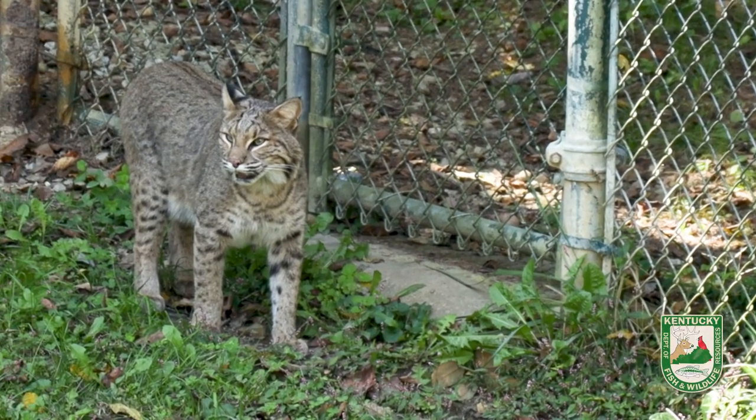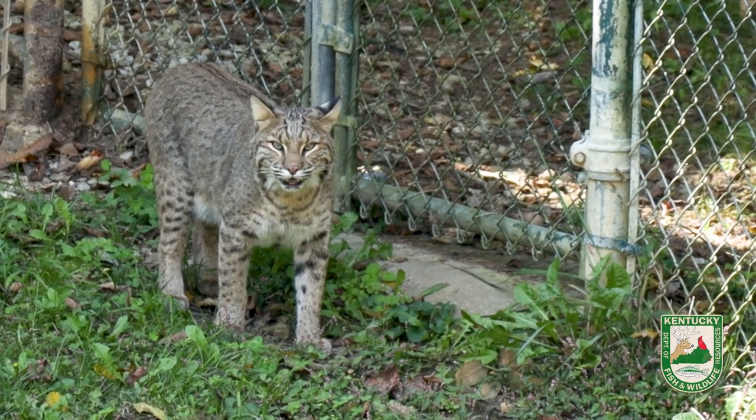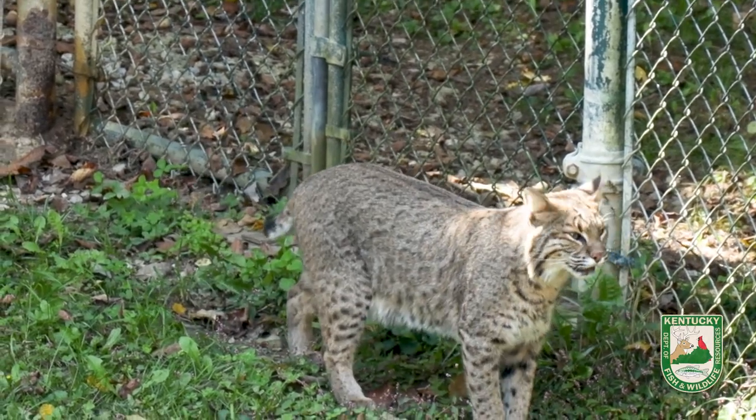Bobcats are apex predators in their environment, which means that they are at the top of their food chain without any natural predators of their own here in Kentucky. This is important because they help to maintain the balance of other animal populations within the ecosystem.